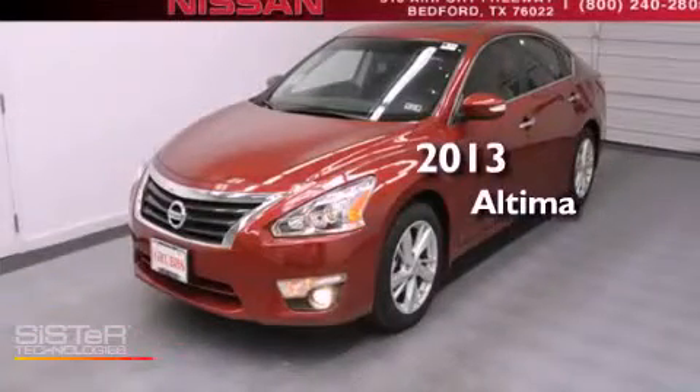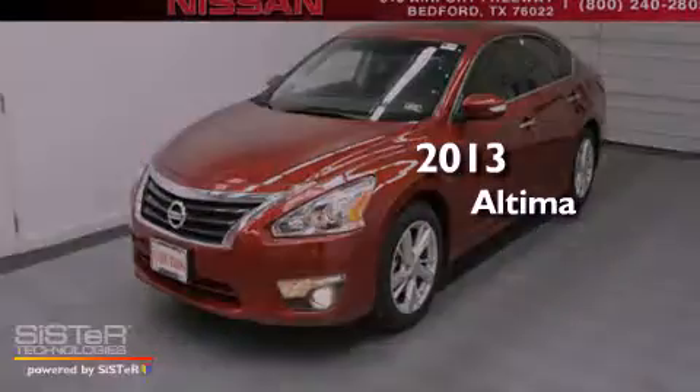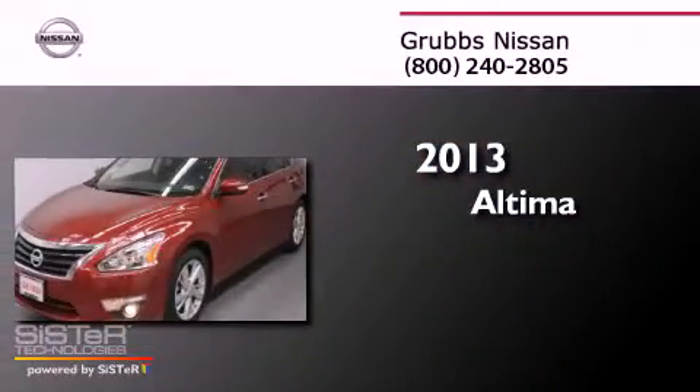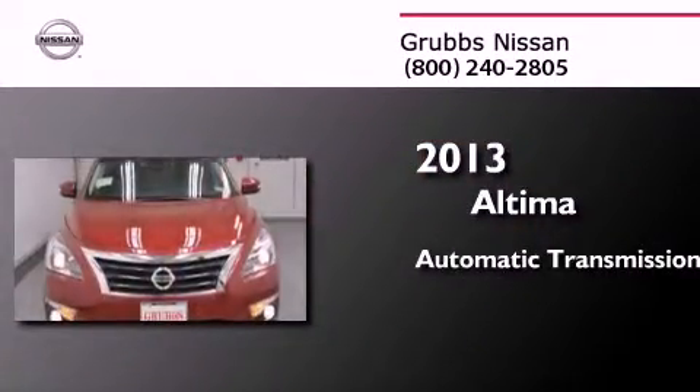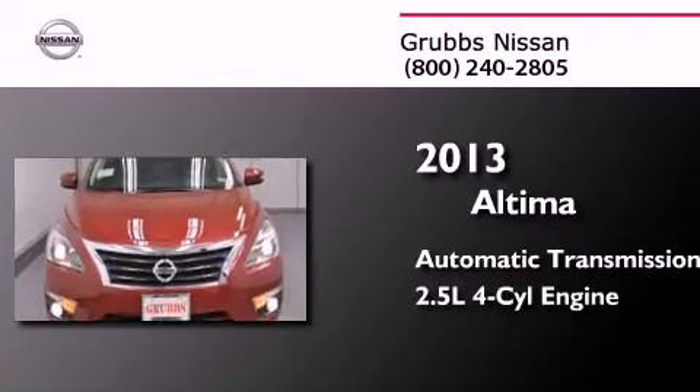This is a brand new 2013 Nissan Altima. This four-door sedan has an automatic transmission and an inline four-cylinder engine.